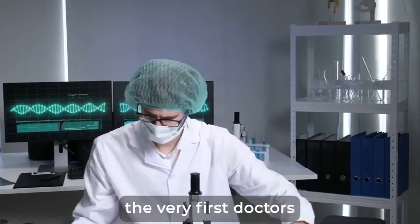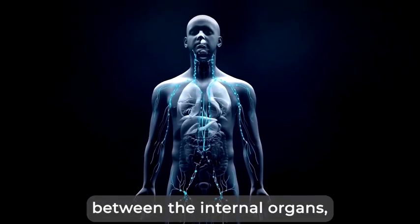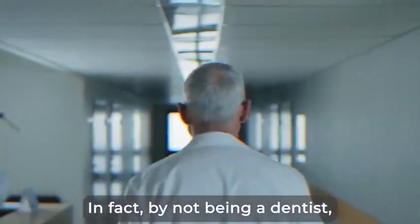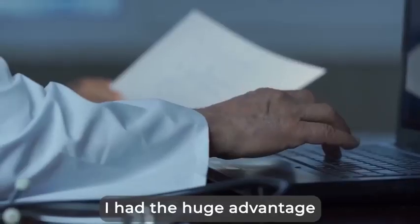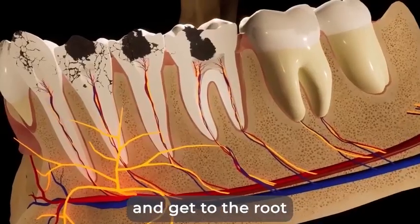It was the only way I could practice medicine beyond the traditional system. This led to me being among the very first doctors to research the intricate links between the internal organs, the gums, and the teeth. In fact, by not being a dentist, I had the huge advantage of being able to see beyond the conventional surface treatments and get to the root of the problem.